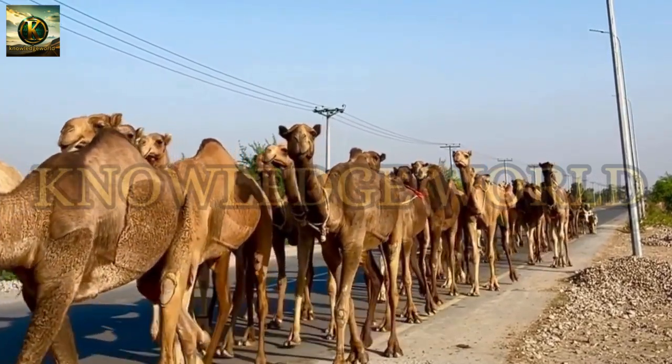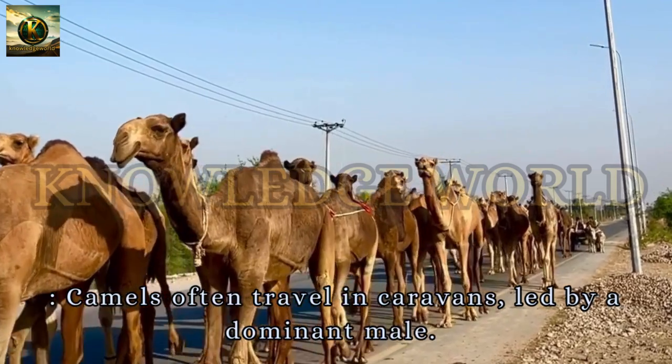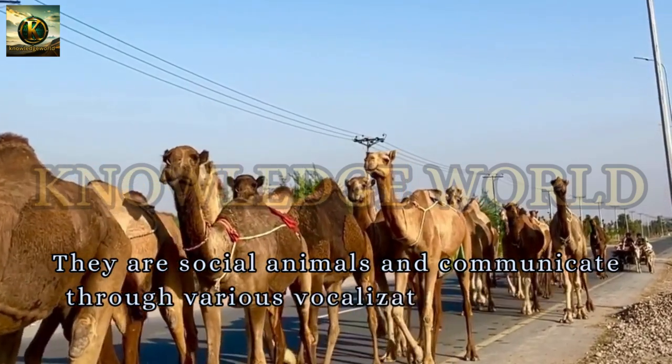Social Structure. Camels often travel in caravans, led by a dominant male. They are social animals and communicate through various vocalizations and body language.